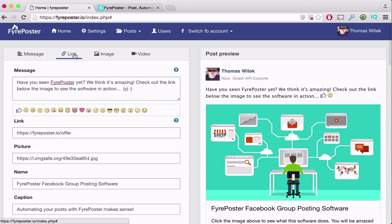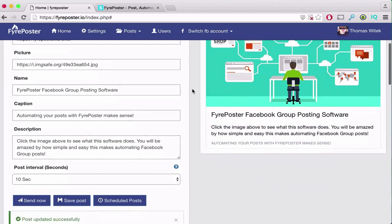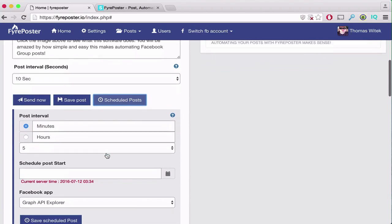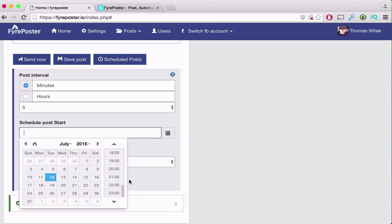The built-in preview editor handles three different post types: links, text, and video — so you can create just about any type of post you can imagine. Once it's saved, you simply set the interval between posts, send it out immediately, or schedule it for later. It takes care of everything for you on 100% autopilot.